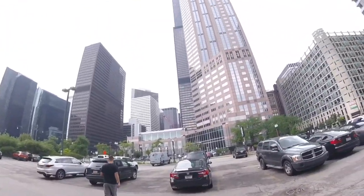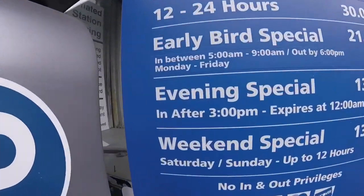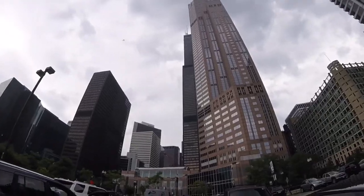We got parking downtown — evening special after 3, just 13 bucks. We waited about 10 minutes to get this cheap parking price. Now we're going up to the Skydeck.